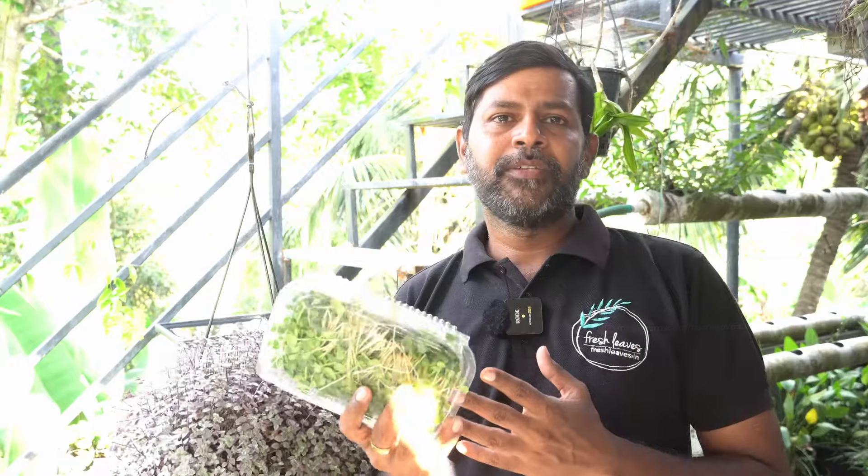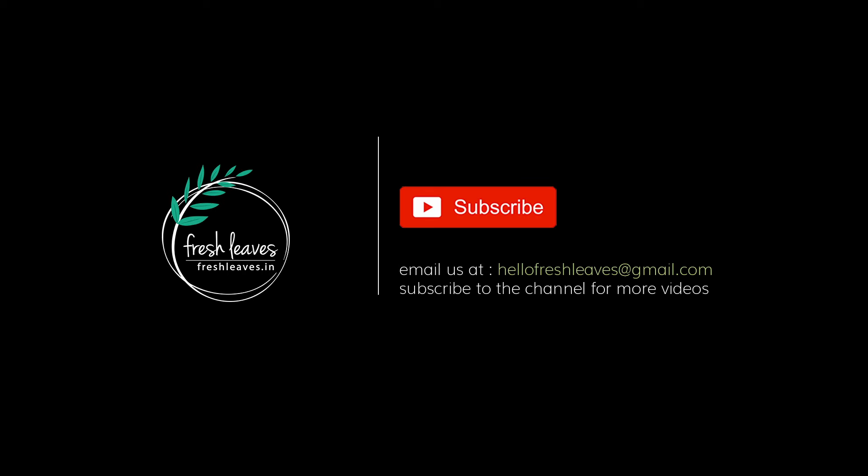All of these are microgreens. If you like this video, please like and share it. All of these are the various techniques, so stay tuned. See you next time.